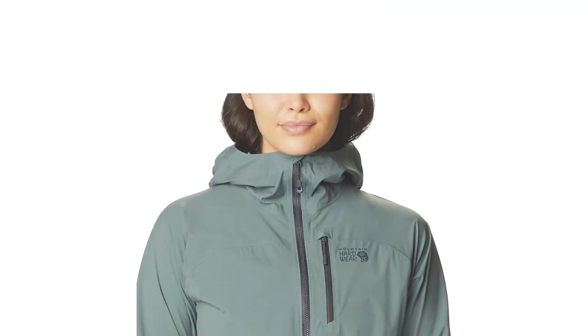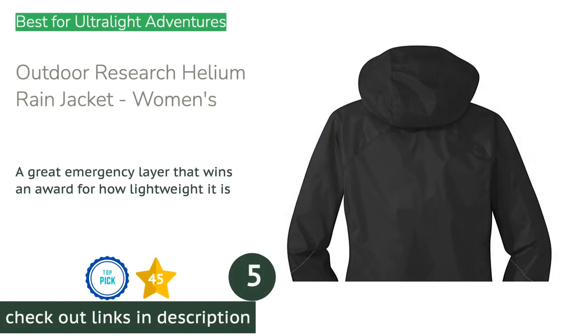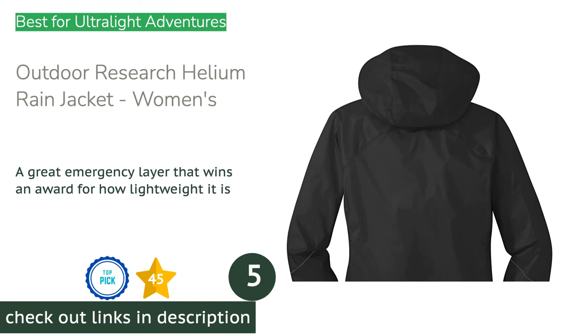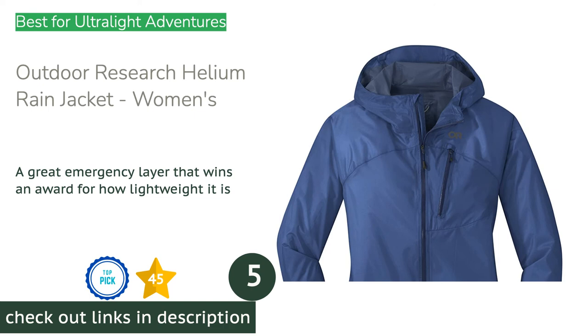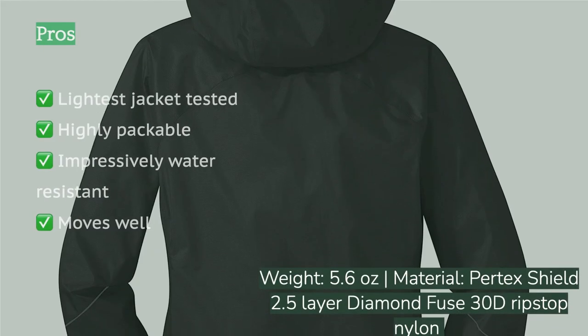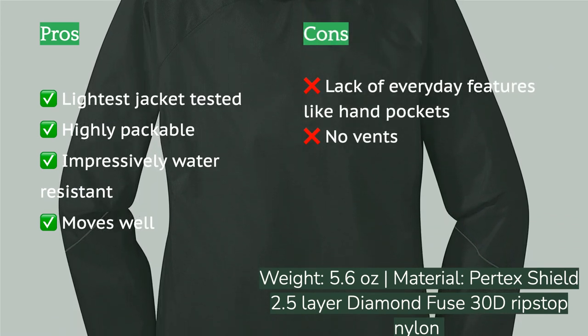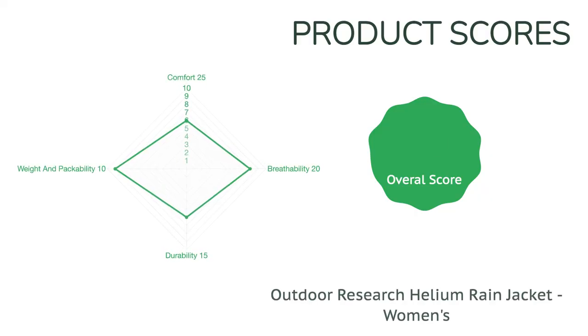The next product is the Outdoor Research Helium Rain Jacket Women's. The Outdoor Research Helium is hands down the best overall jacket for ultralight travel. Scoring among the best for weight and packability, it's an excellent choice for backpacking or any adventure where space and weight are your main concerns. It also ranks highly in breathability, with its thin design that keeps you dry on the inside as well as the outside. The latest technology from Outdoor Research makes this thin jacket impressively resistant to rain — it's one of the few we tested that repelled rain from both the fabric and the zippers.